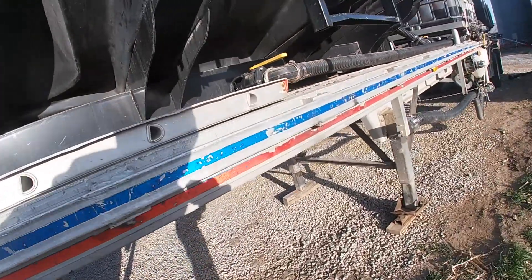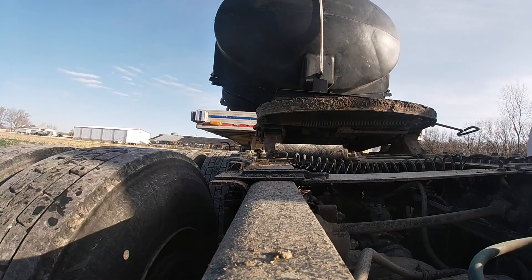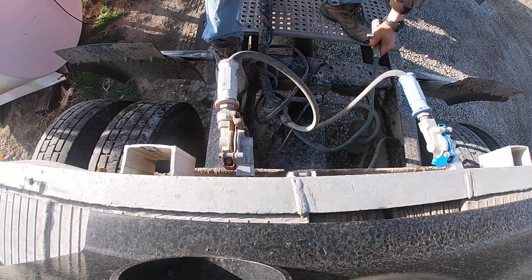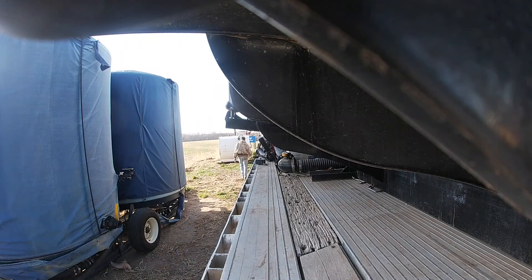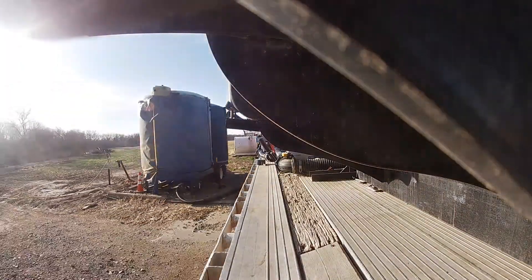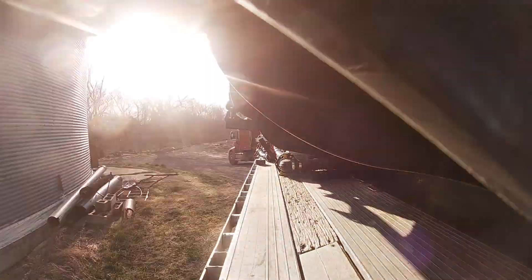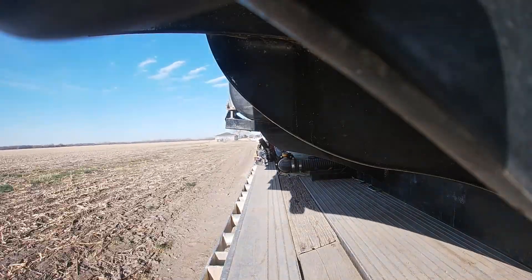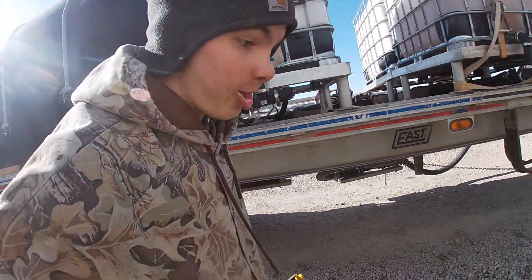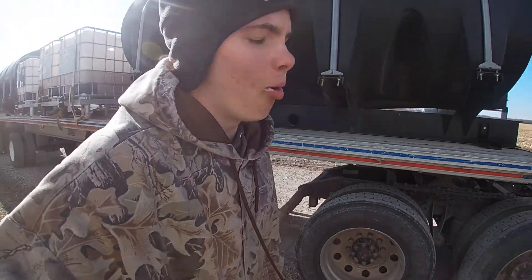Oh yeah, I've been cranking a couple times. We're going to get going here. We're going to trim up the levee here on the farm.